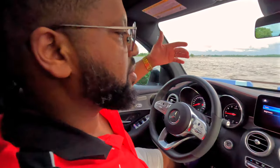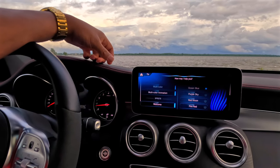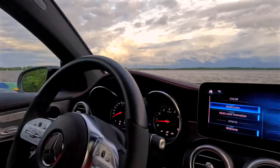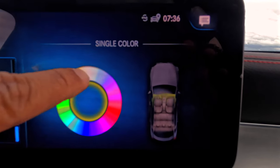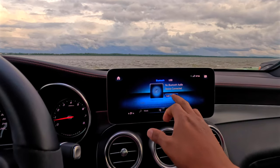Let's try this again — Hey Mercedes, turn up my ambient light. Car responded: I'm turning off the ambient light. That's the opposite of what I asked! Let's try once more — Hey Mercedes, turn on my ambient light. Car: I'm turning on the ambient light. There we go — the ambient light is back on.